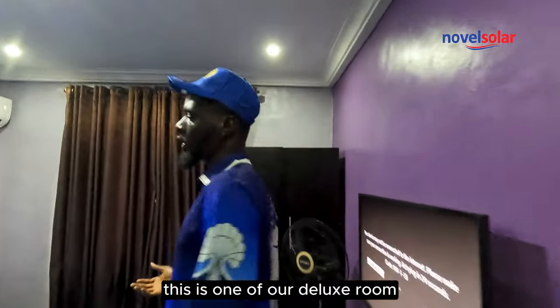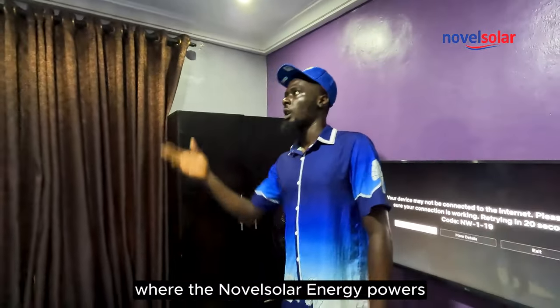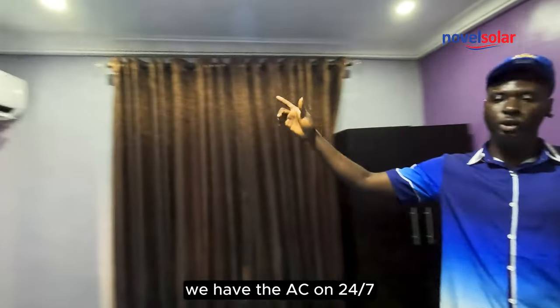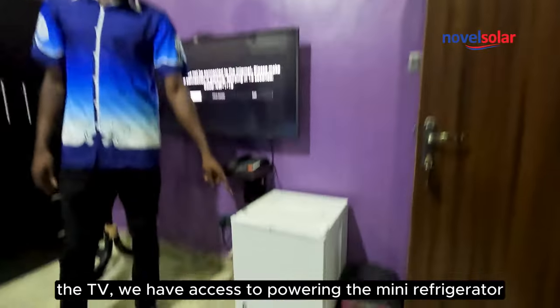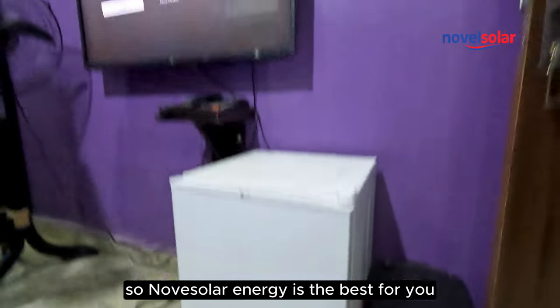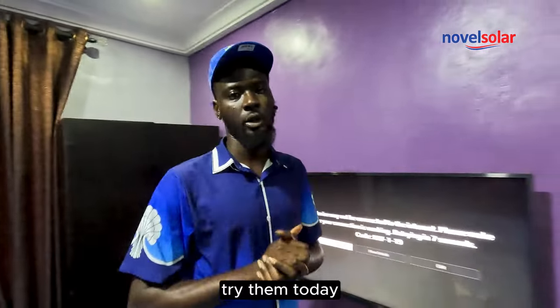This is one of our deluxe rooms where the Novell Solar Energy powers. As you can see, we have the AC on 24/7, the TV, and access to power in the mini refrigerator. So Novell Solar Energy is the best for you. Try them today.